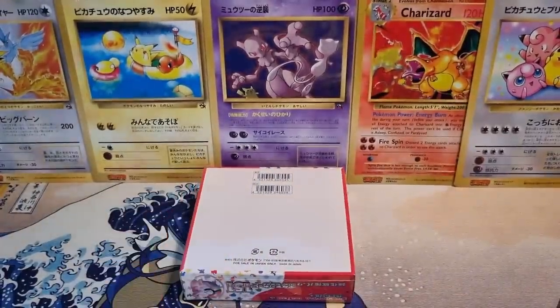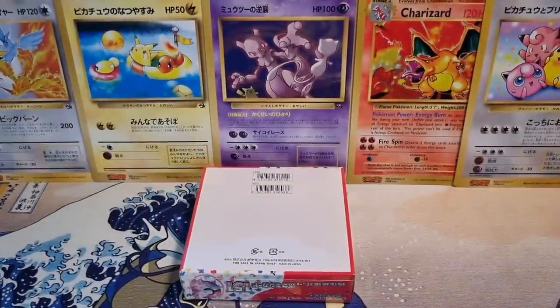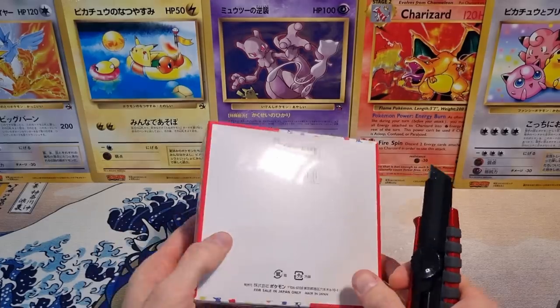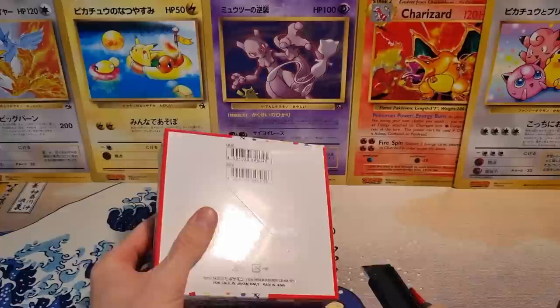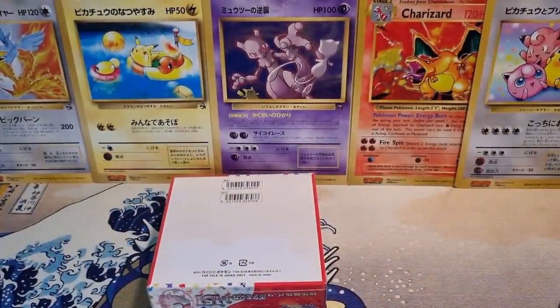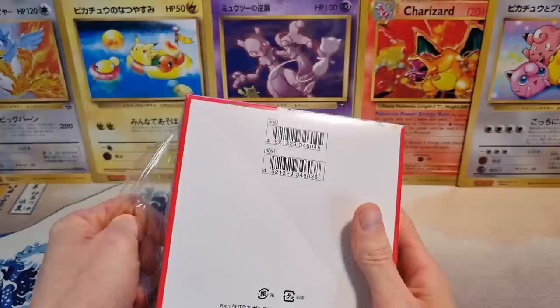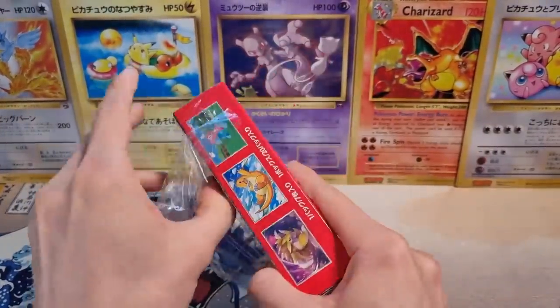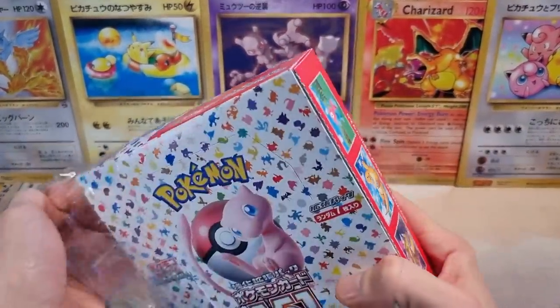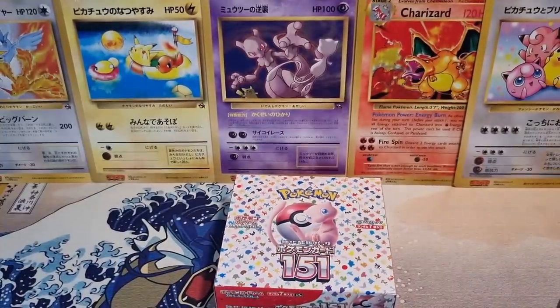Very excited about this set. As some of you may know from watching my videos, I grew up with Pokemon back in 1999-2000 when it came out over in Europe. I collected Base Set, Jungle, Fossil, and Team Rocket primarily as a kid. So Gen 1 is my jam. I love Gen 1, and most of my favorite Pokemon are from Gen 1.